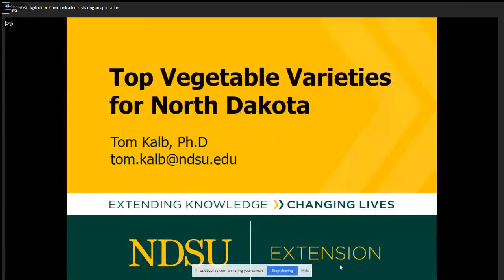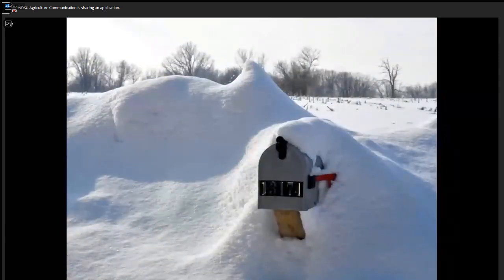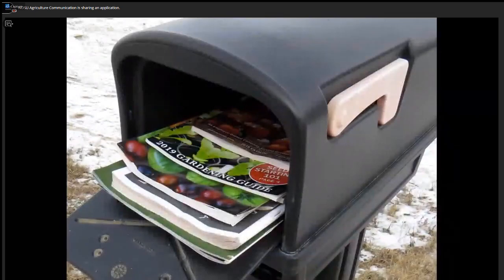So do you want to have a great garden this year? If you want to have a great garden, you've got to have great seeds. Let's talk about some of the best varieties for North Dakota and where to get them. Some people say the first sign of spring is a robin. I say no — the first sign of spring to me is going out to the mailbox and getting all those seed catalogs. When I was a kid, I did not read comic books; I read seed catalogs because they are full of adventures. You can dream about growing a yellow watermelon or a red sunflower. Seed catalogs are full of adventure.